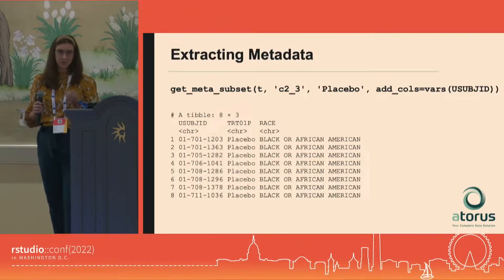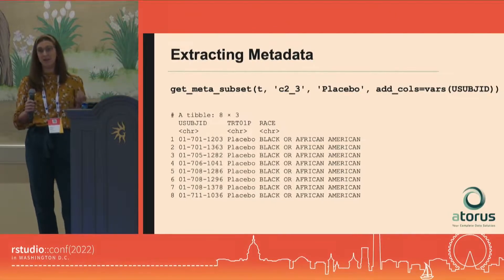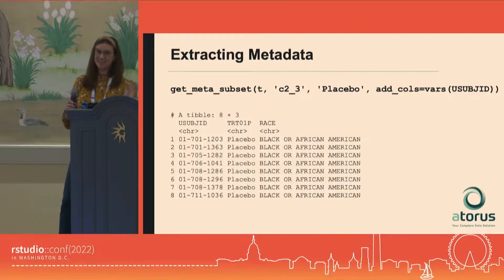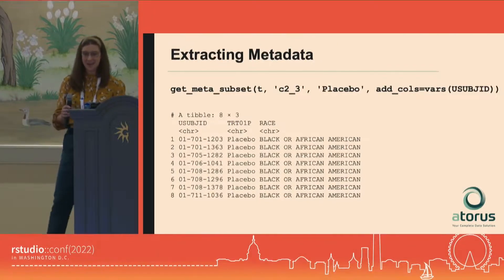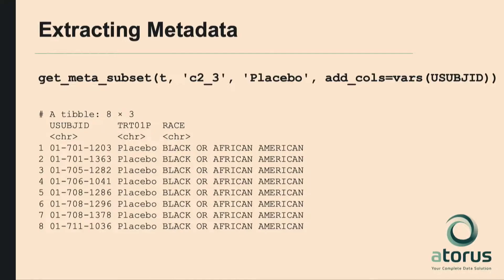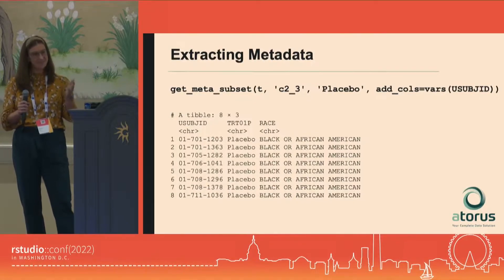The getMetaSubset function includes an additional argument to add relevant columns that give your subset a little additional context. It defaults to usubjid, which for those in the clinical world is a CDISC-specific variable that all these datasets have. However, you can change it to whatever you want. This is the only place where any clinical or CDISC-specific defaults or language is used in this package — we really want tplyr to be extensible beyond just finished CDISC data.